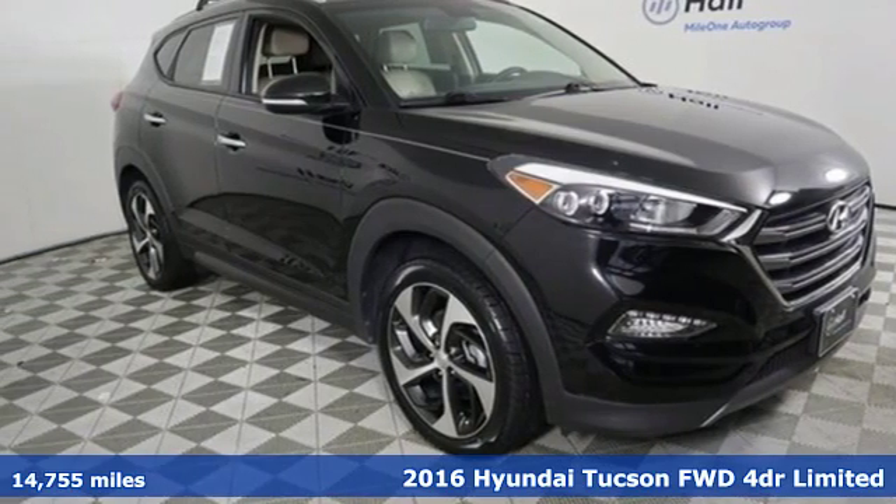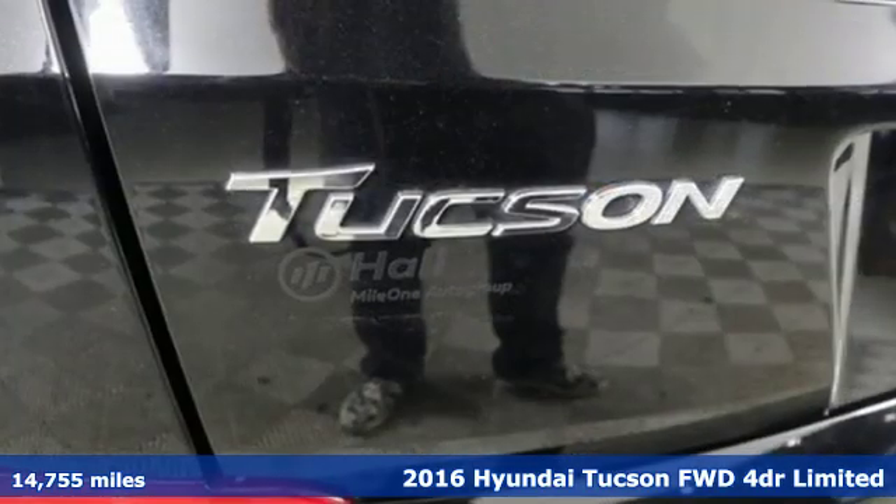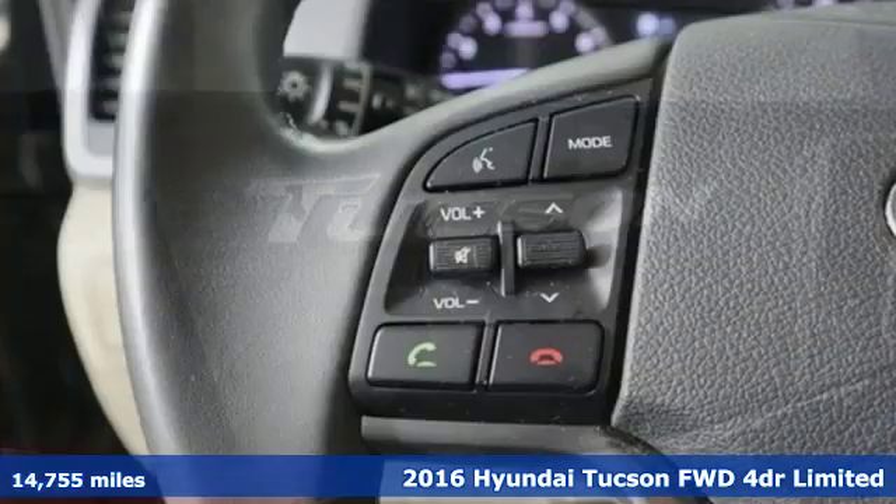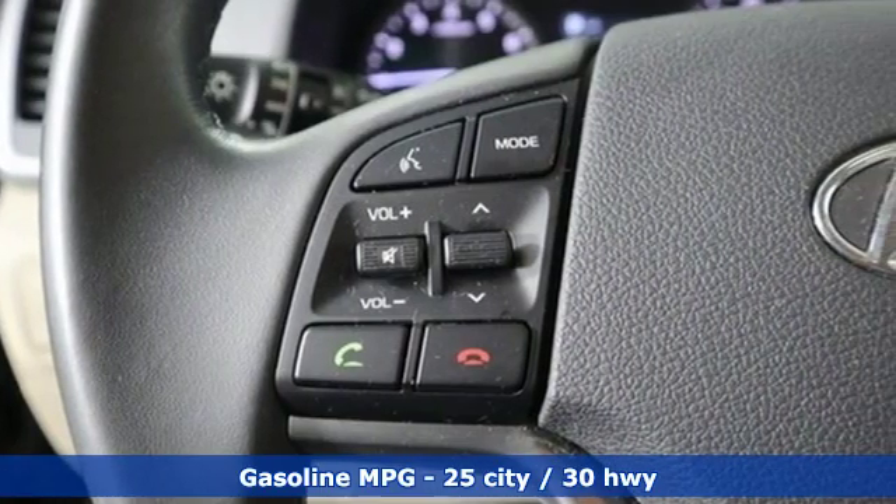It's a 2016 Hyundai Tucson, built with an eye towards fuel economy and a right foot toward performance. It comes nicely equipped with features you'll love.